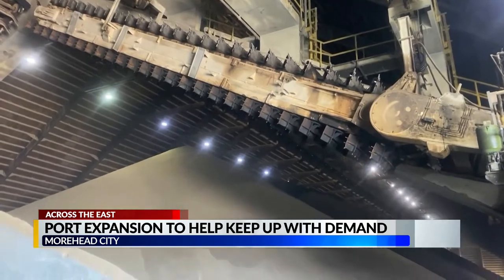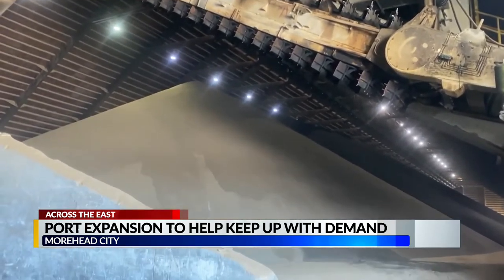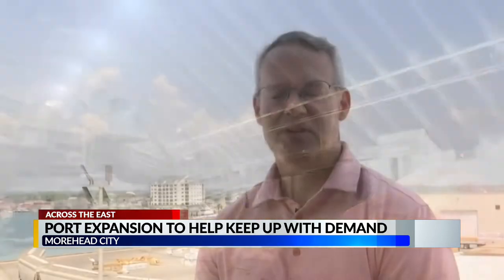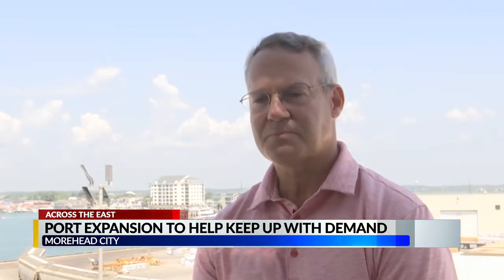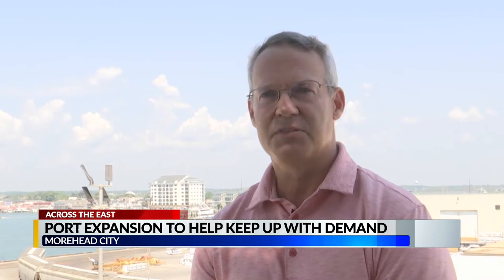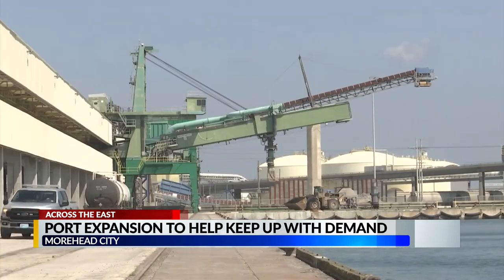And to keep up with the high demand of product, a new 75,000 square foot facility is needed to keep storing cargo. Every ton that comes through the port — 1.5 million tons last year — is either directly loaded onto a truck or rail car by the port, or offloaded from a ship by the stevedores and the union laborers.